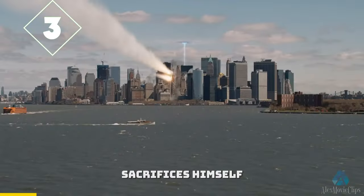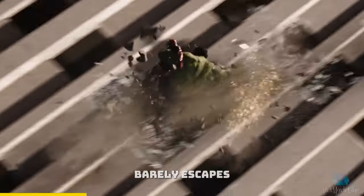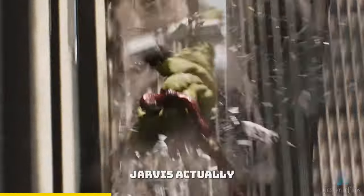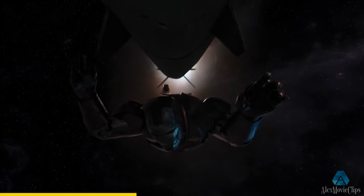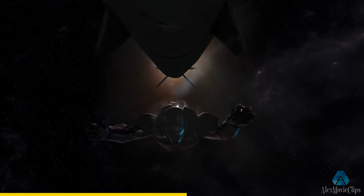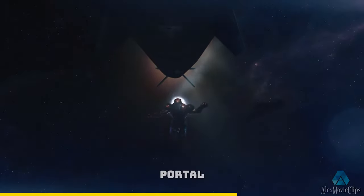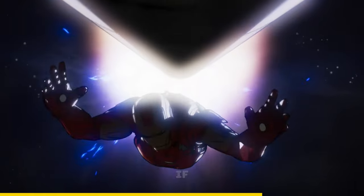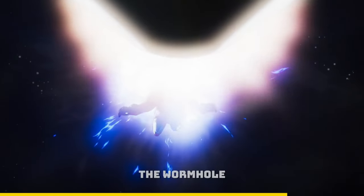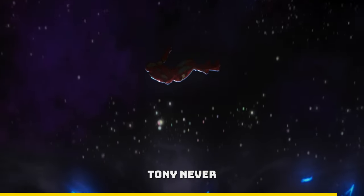In Avengers 1, when Tony sacrifices himself to destroy the mothership of the Chitauri army and just barely escapes the wormhole, Jarvis actually saves his life here. You can see that Jarvis removes his shoulder pad, giving him just enough push to go back outside the portal. There's actually an episode of What If where Tony doesn't escape the wormhole because Jarvis doesn't remove his shoulder pad — Tony never made it home.